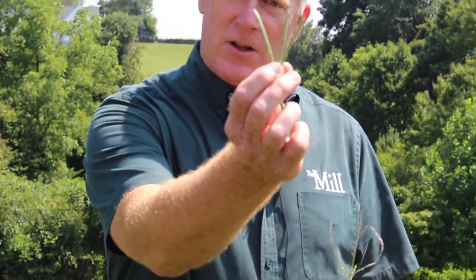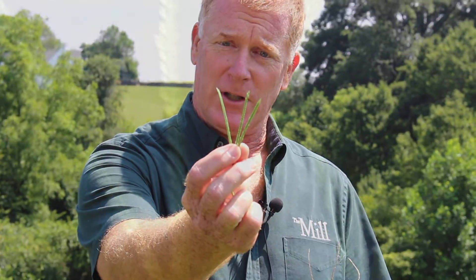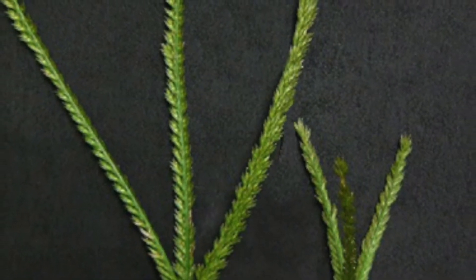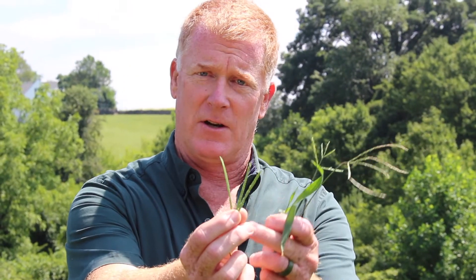Goosegrass has three stems, so it looks like a goose foot — imagine the web between the toes of a goose or duck — and there are hundreds of seeds on here. So this one plant is going to produce hundreds of plants for next year.